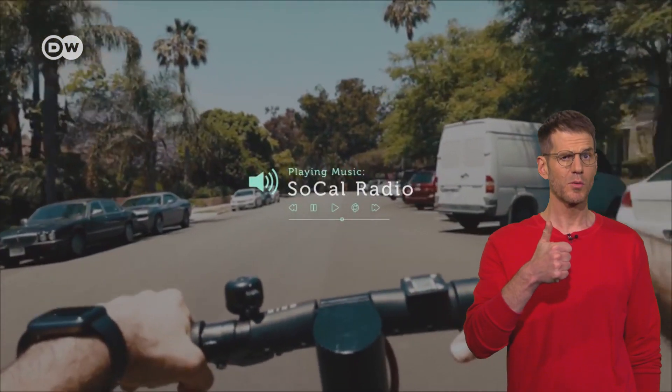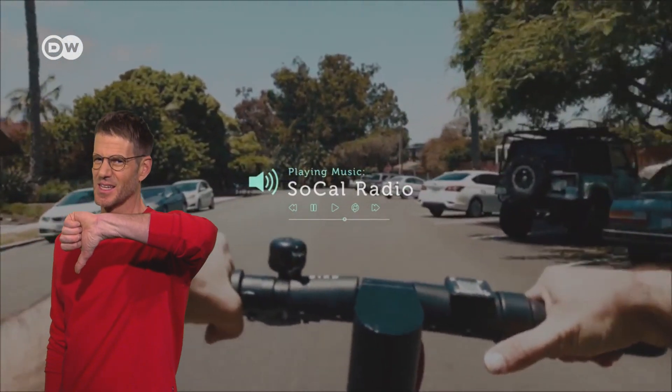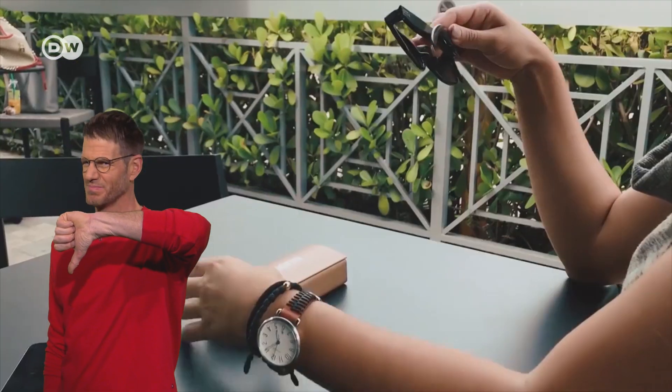Pro: the design looks cool. Con: taking videos of someone without them knowing — not cool.